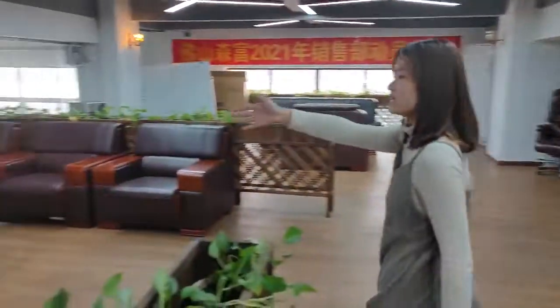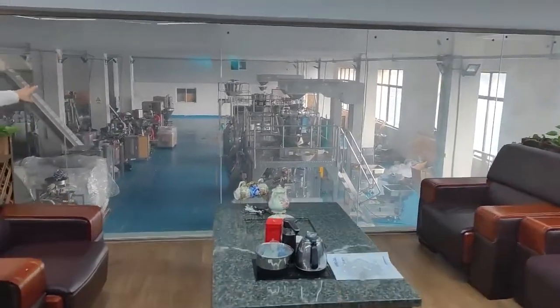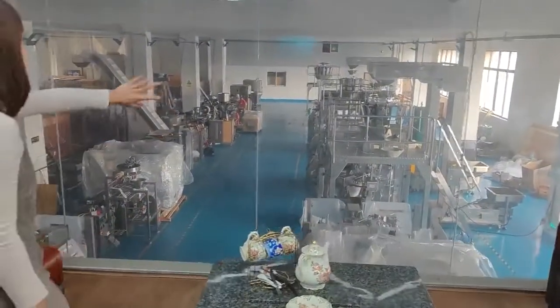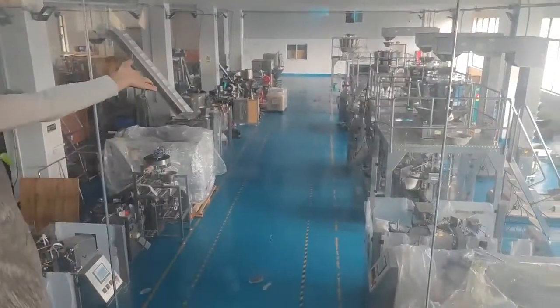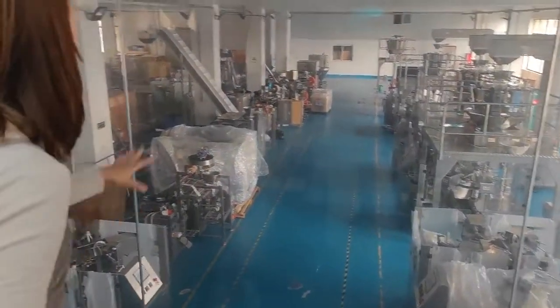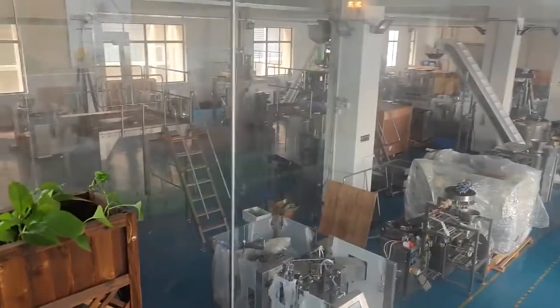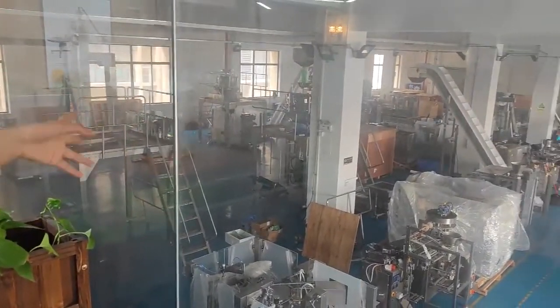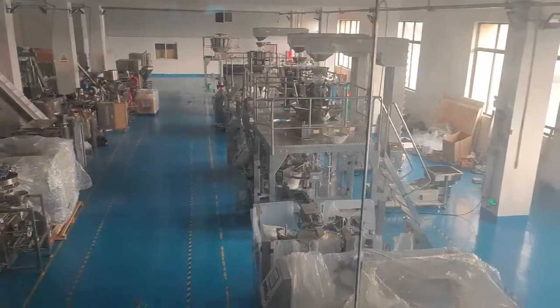You can check here — we can see our sample room on the second floor. This is our sample room with different kinds of packing machines. When our customers send some materials to our factory, we can use these machines to test the materials and test the machine working performance.